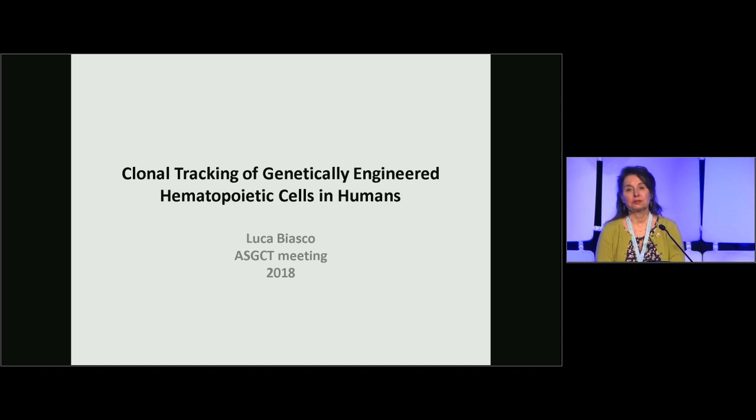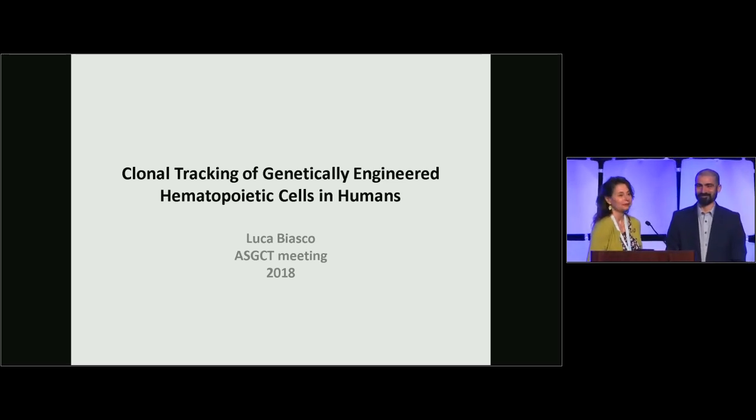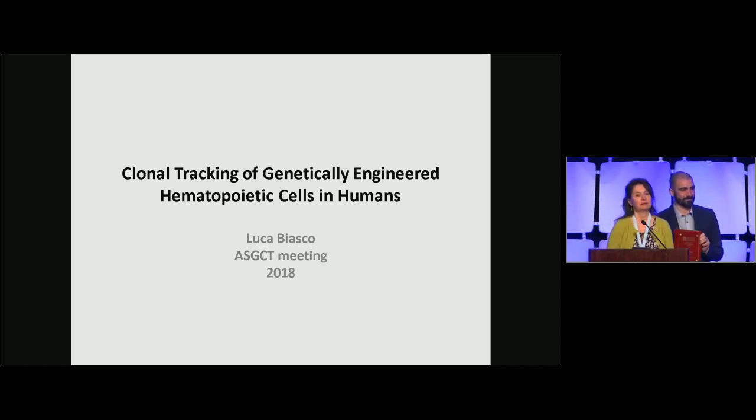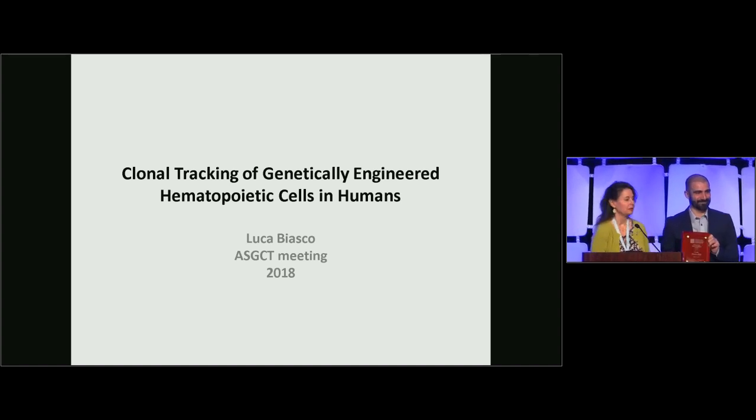Each of the speakers will have 35 minutes to present their results and ideas, and then we have 10 minutes for questions. I'd like to introduce the first speaker, Luca Biasco, to come up here. I would like to present him with this token of our appreciation and have him give his talk on clonal tracking of genetically engineered hematopoietic cells in humans.